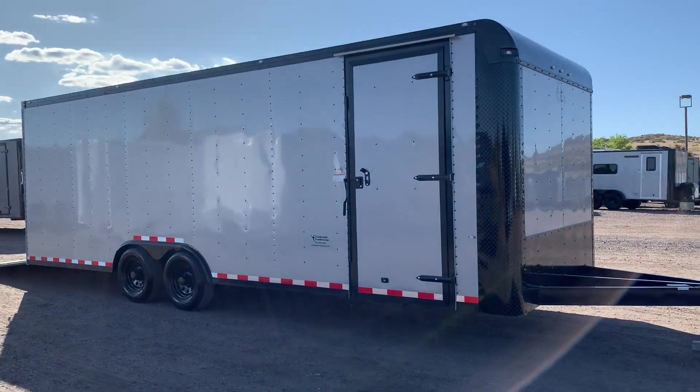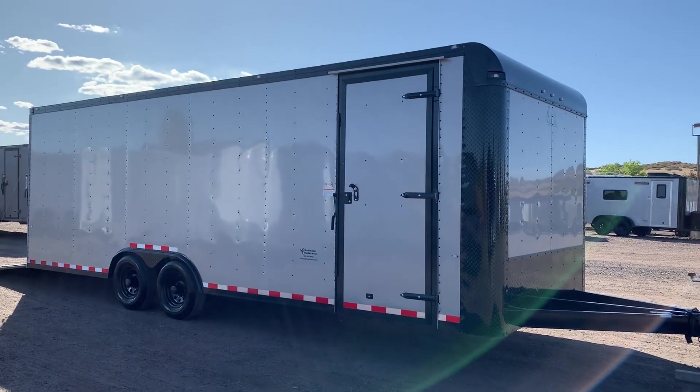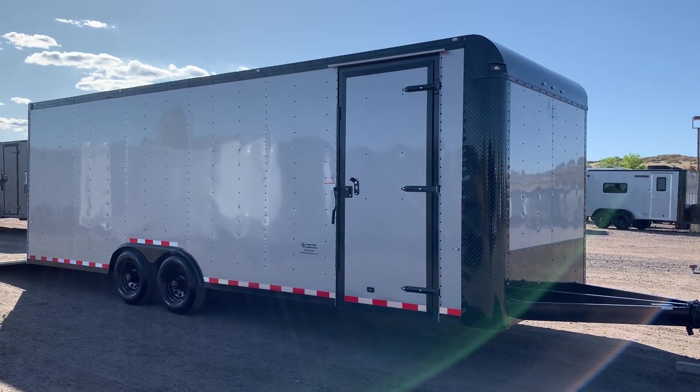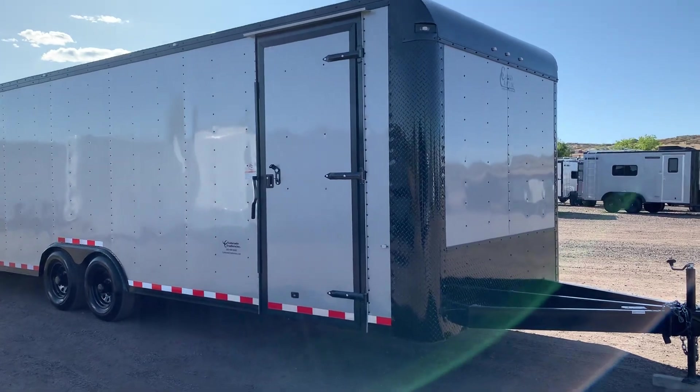Hey guys, it's Colorado Trailers. I've got a beautiful 8.5 by 24 dragster trailer here in stock, on sale and ready to go. It's a brand new 2020 Cargo Craft, again 8.5 by 24 dragster car hauler. This one is in a silver blackout package.